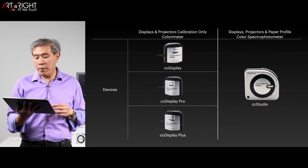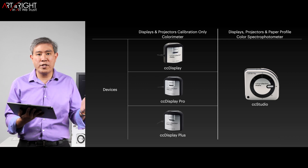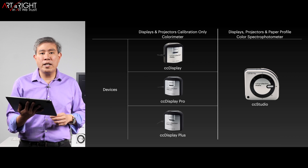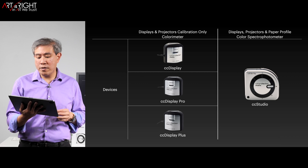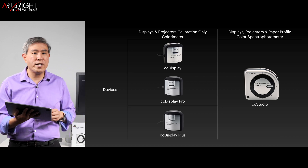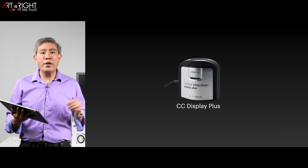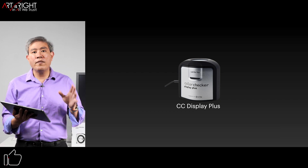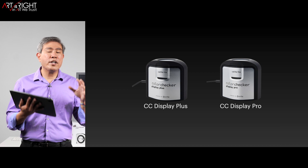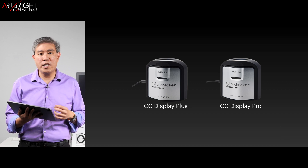Looking at device capability, we have two types of devices: a Colorimeter and a Color Spectrophotometer. The Colorimeters — CC Display, CC Display Pro, and CC Display Plus — will only calibrate displays and projectors, whereas the Spectrophotometer, the CC Studio, will also do paper profiling in addition to display and projector calibration. My recommendation for the best device from this portfolio is to get the CC Display Plus. If you want an alternative, I'd recommend the CC Display Pro. Any of these devices will guarantee a future-proof display calibration solution that's one of the best on the market, especially the Plus model.